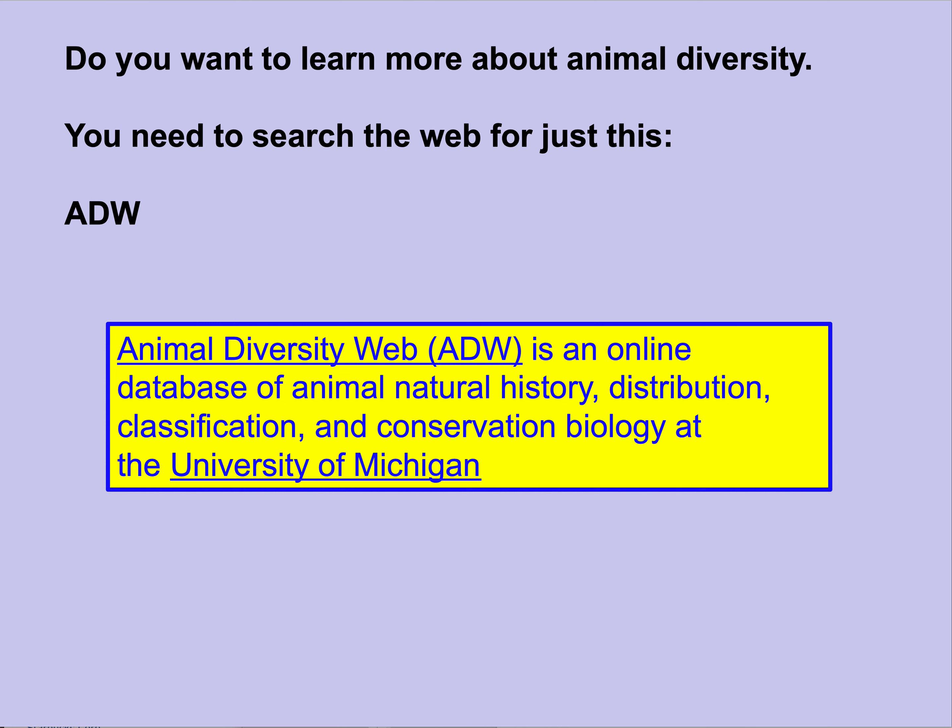If you want to learn more about animal diversity, search ADW — Animal Diversity Web — and you'll reach this University of Michigan website with all sorts of information about animals. You can look up individual species and learn about their natural history: where they live, what they eat, shelter, locations, activities, distribution, how we classify organisms today, and how they're related to others. And if there are conservation issues — if a species is in short supply and used to be more abundant — you'll find conservation measures and protections like the Endangered Species Act.